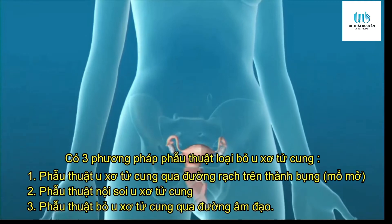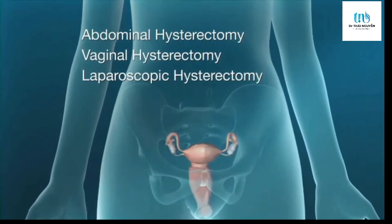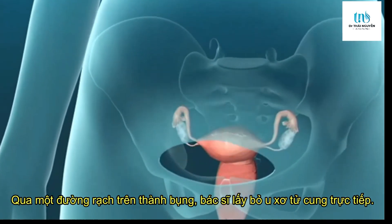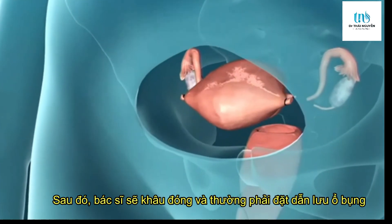The uterus can be removed in an abdominal, vaginal, or laparoscopic hysterectomy. In an abdominal hysterectomy, called a total hysterectomy, your surgeon will make an incision in your pubic area and remove both the uterus and cervix.